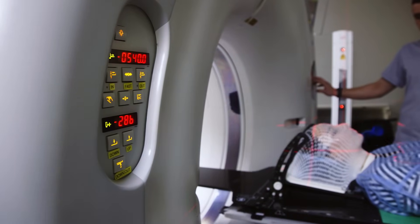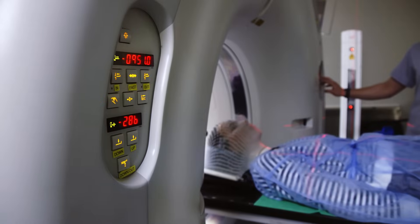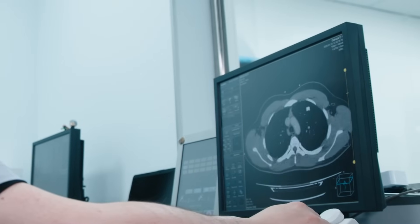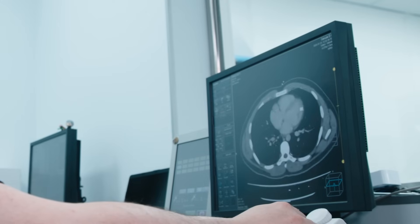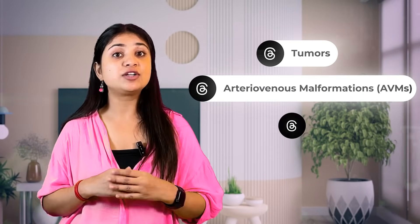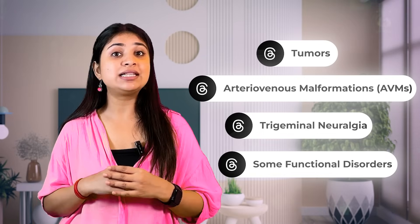Let's start with what is Gamma Knife. Gamma Knife is a highly advanced form of radiation therapy that allows doctors to treat brain disorders without open surgery. It uses focused beams of radiation to precisely target abnormal tissue in the brain, such as tumors, arteriovenous malformations (AVMs), trigeminal neuralgia, and some functional disorders, while sparing healthy brain tissue.